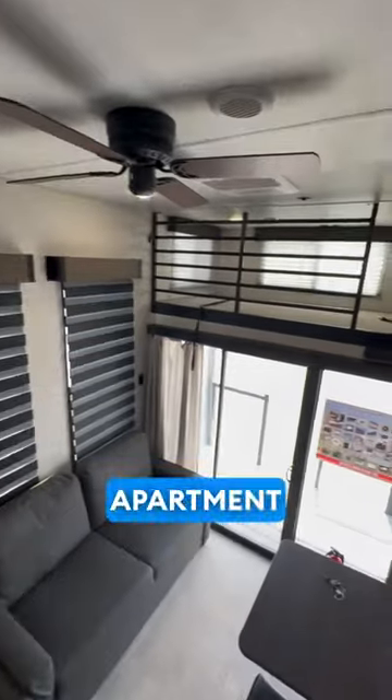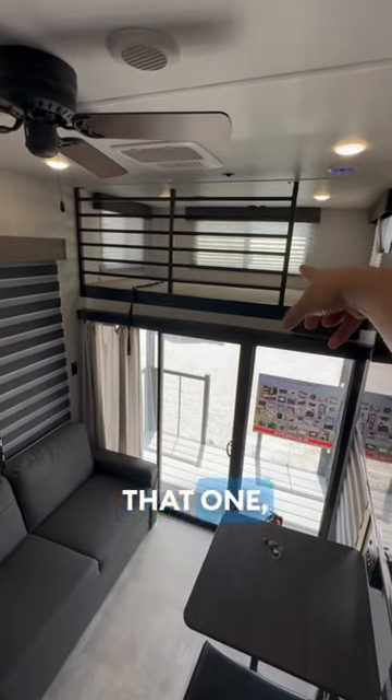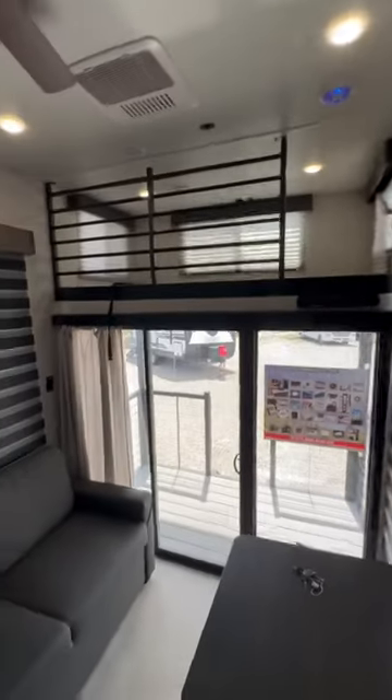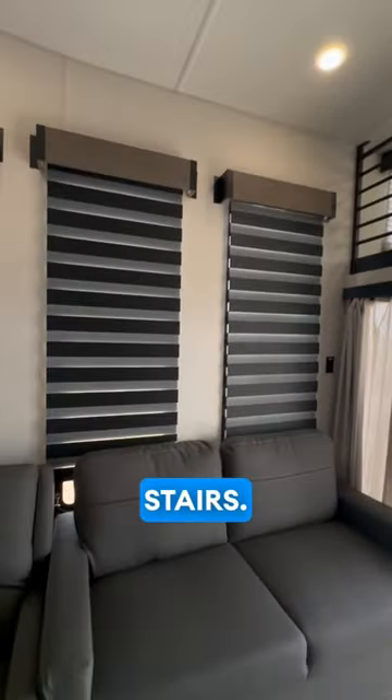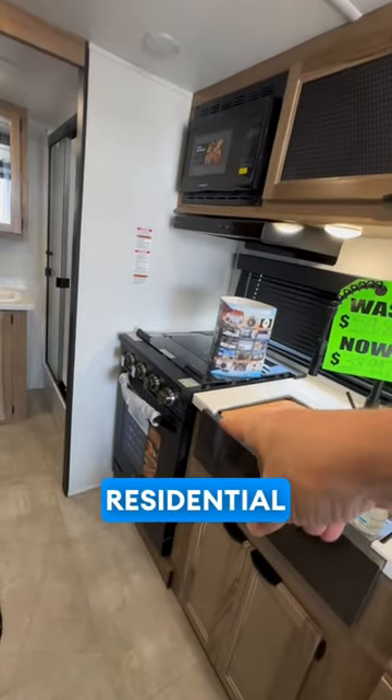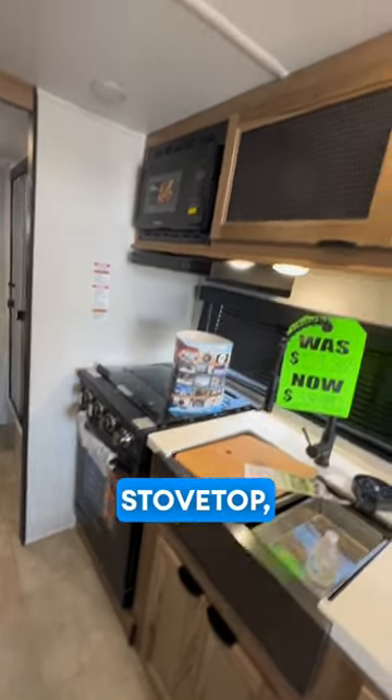It's an old studio apartment type thing — you can make that one a second sleeping area by adding a mattress and the ladder. Coming back down the stairs, you got your full kitchen which includes a residential size oven and stove top.